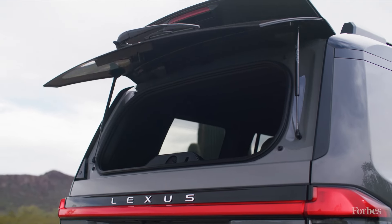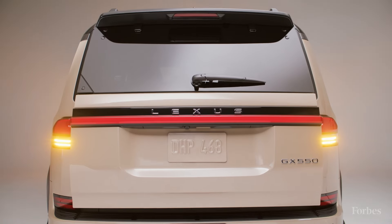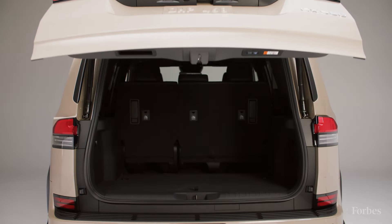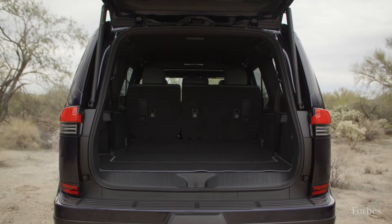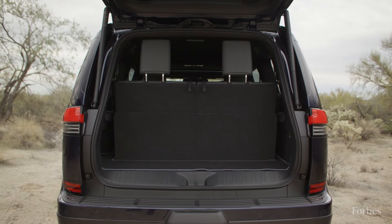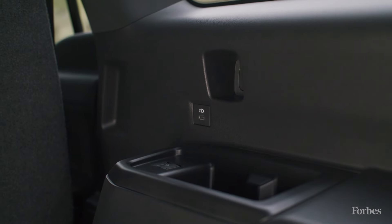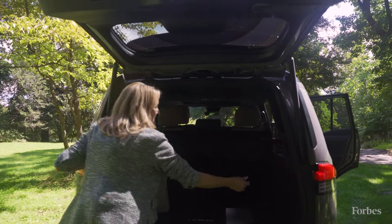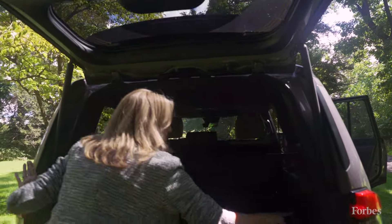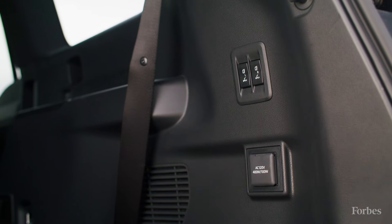The cargo area is designed for two purposes: in the Overtrail Edition, it's built for all the gear you need when camping or off-roading. The luxury and premium trims offer an available third row. It's a large cargo space, and there are cup holders for third-row passengers. There's also a household outlet here, which is great for campers as well as kids with computers.